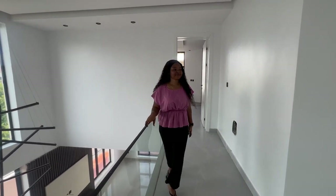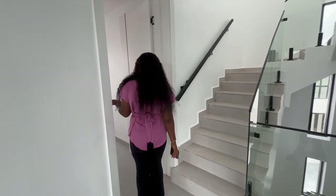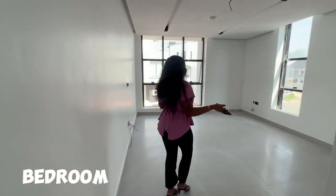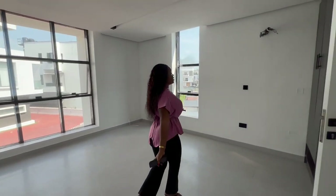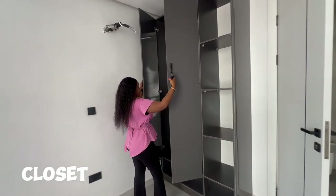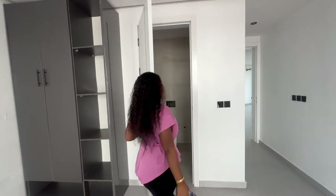You can see how beautiful this is. Here is one of the bedrooms upstairs — so spacious. It has a closet and a bathroom.